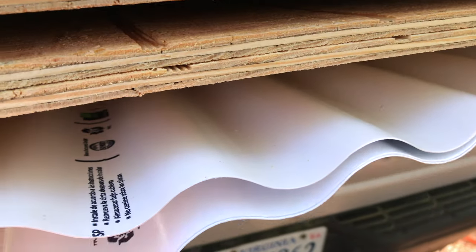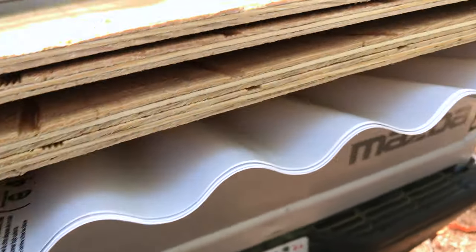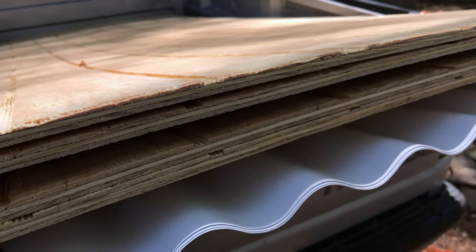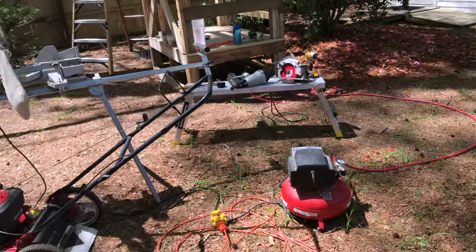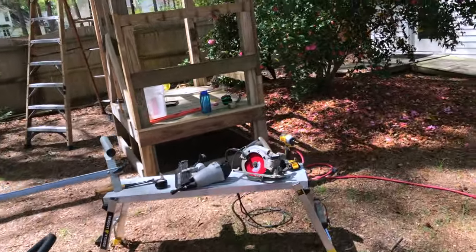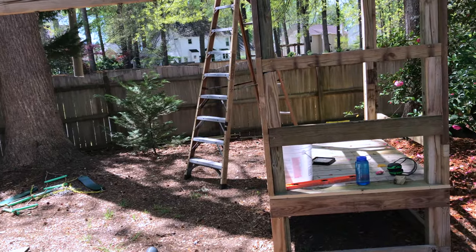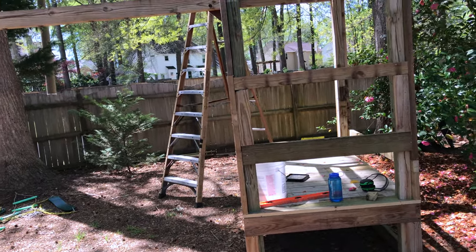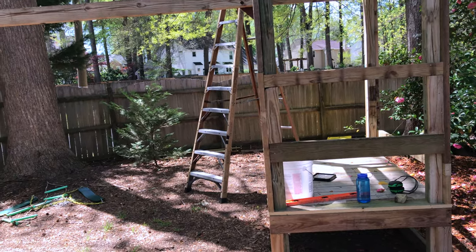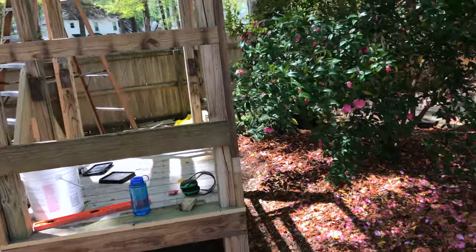I purchased the cheapest T1-11 siding I could find — it's mostly paper, I don't think it's wood at all. Then some very lightweight plastic roofing, three two-by-fours, a roll of hardware cloth, and some screws — to the tune of $260, which is outrageous. At a rate of $3 a dozen — maybe $6 now with inflation — for chicken eggs, this will pay itself off in about ten years. Good for me.